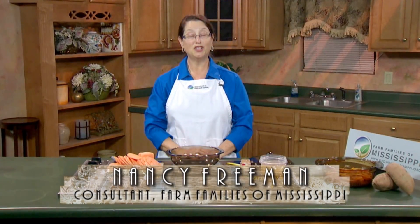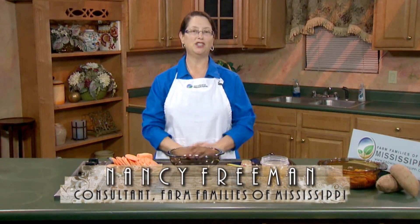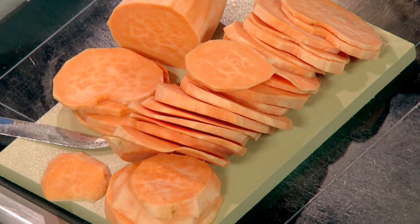Sweet potatoes are not just for holiday meals. They're great additions to family meals throughout the year as well as healthy snacks. I love a sweet potato because it's so versatile and you can make any kind of dish with them.